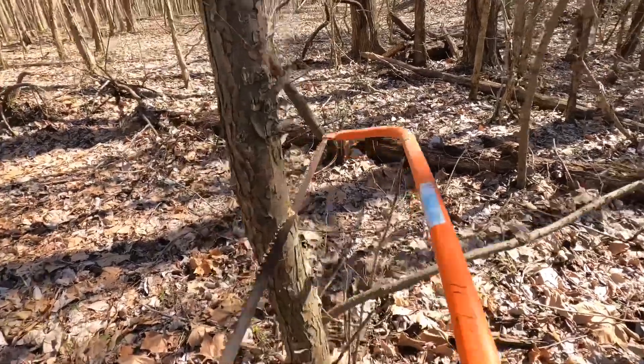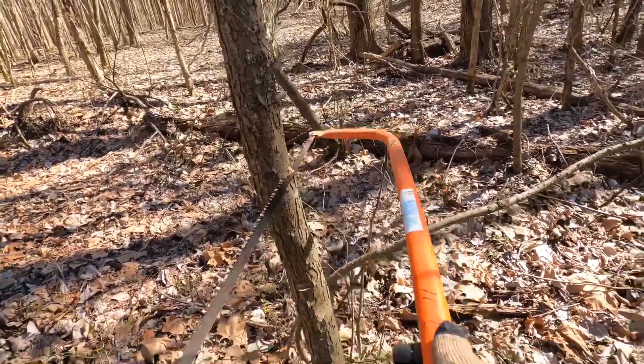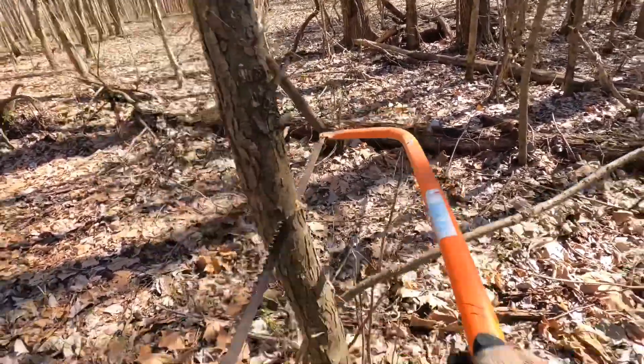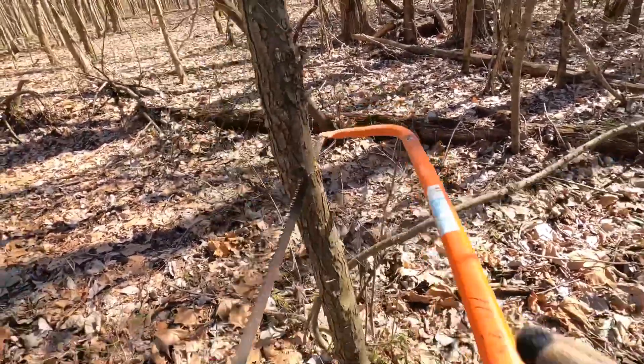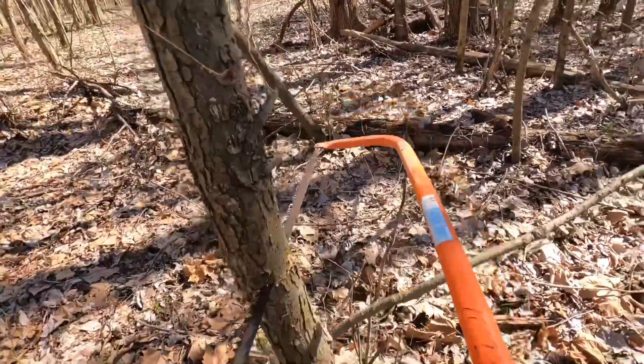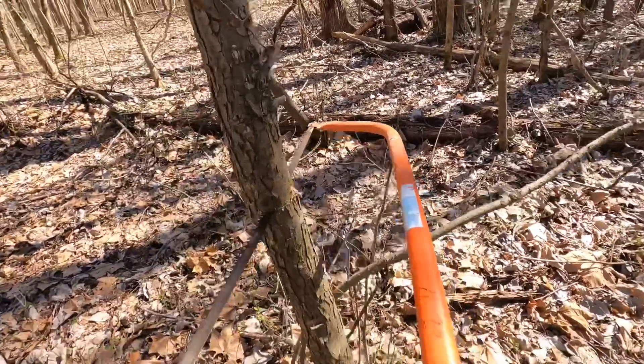That's when you do things like hinge cutting. You need some growth and some cover. The deer have got to have a place to hide because we're not the only predators after them. There's coyotes and all kinds of stuff actively trying to kill the deer as well. So they need protection.